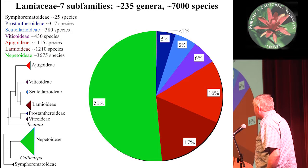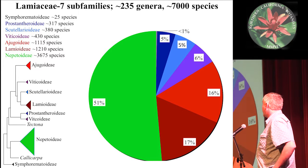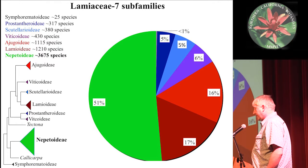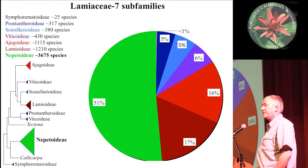The mint family has 7,000 species in 235 genera, and they're broken up into seven different subfamilies. The largest of the subfamilies is the Nepitoidiae, shown here in green, and that's about half of the species of the Lamiaceae. That's been the primary focus of my mint research.